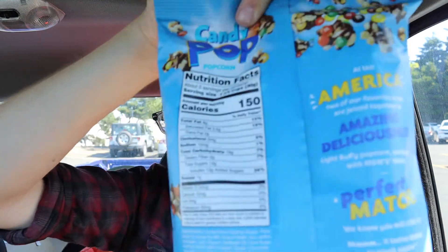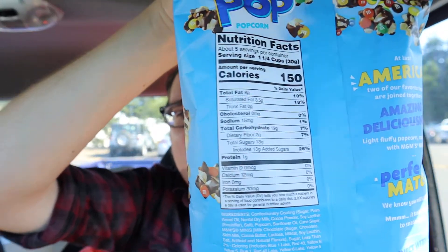It says it's 150 calories, non-GMO corn, low sodium, and it's made in America — so that's good. Made with M&M's minis candies. 150 calories, 13 grams of sugar, total added sugar 26%. Nutrition facts are looking pretty good. It's from Florida.